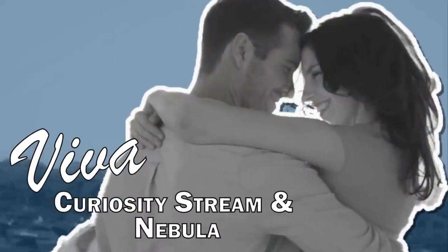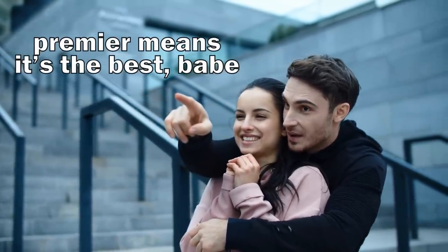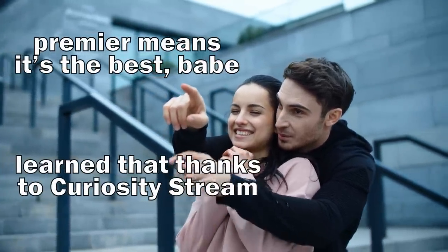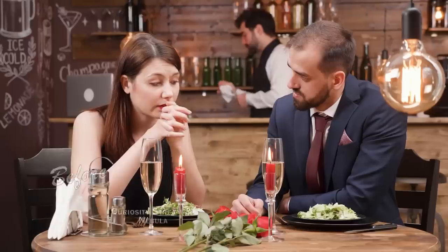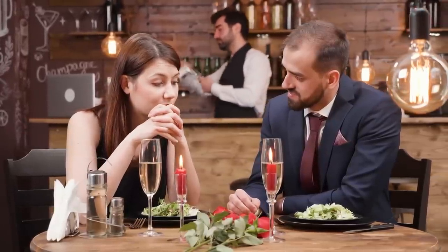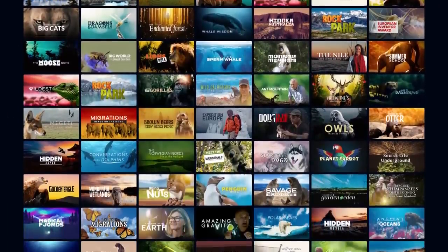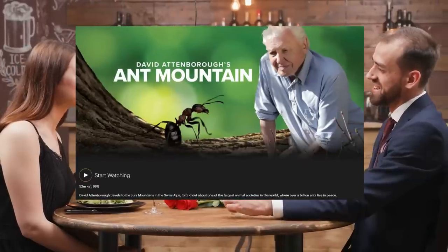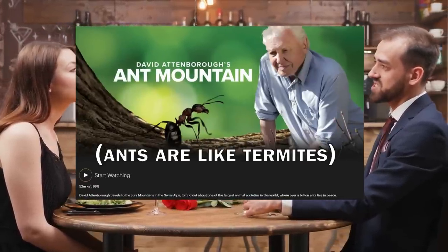CuriosityStream is the world's premier educational streaming platform whose thousands of non-fiction and documentary titles can help you enjoy a more satisfying experience. There are dozens of nature documentaries available on CuriosityStream — a favorite is David Attenborough's Ant Mountain. If you like termites, you'll probably like ants too.